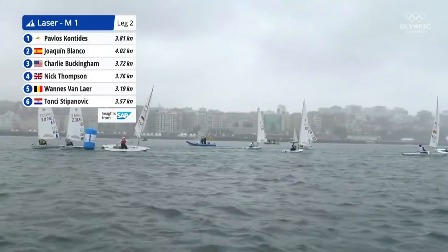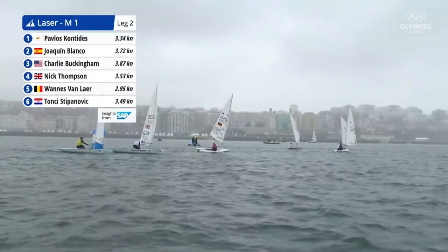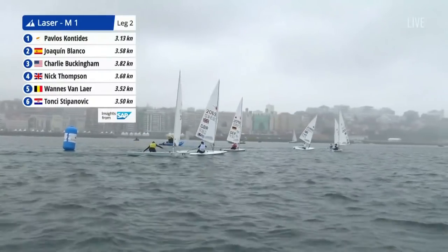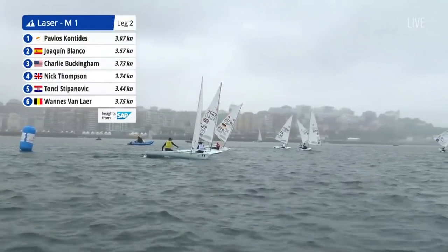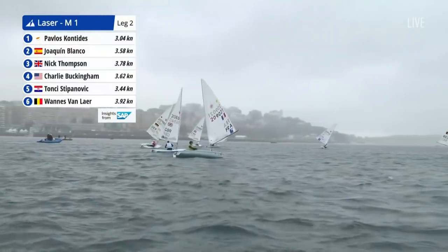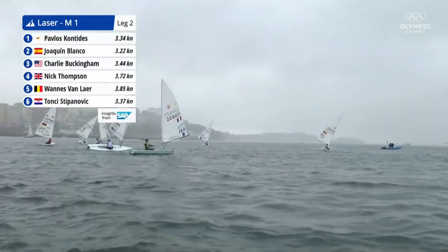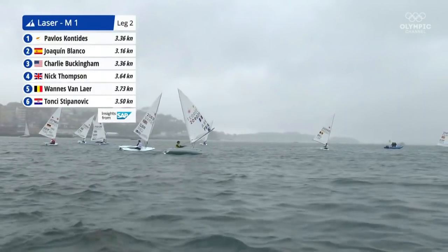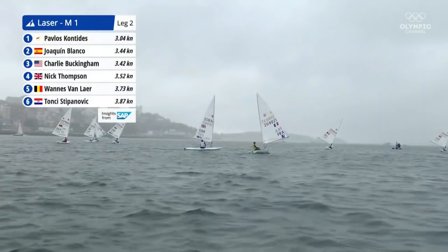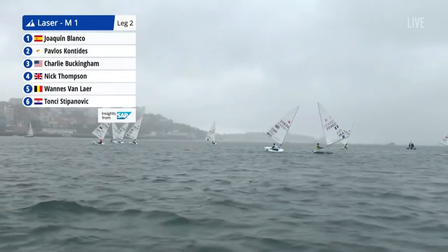Now we see who can pull up places on the downwind leg. We saw France do very well in the laser radial on the downwind legs. What will Jean-Baptiste Bernas be able to do? He needs to fight his way back into contention and regain that gold medal position. That yellow jersey of France is right there, with many boats ahead of him and much work to do if he is to win back gold from Charlie Buckingham, currently sitting in the gold medal position for USA.